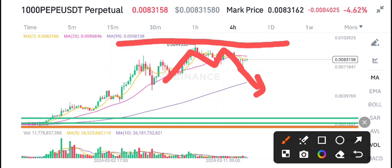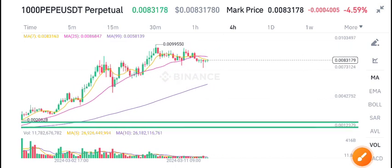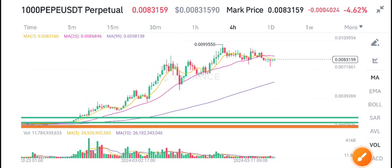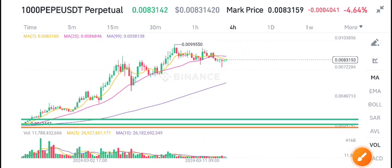So currently I'm expecting a dump in PP coin. If you look at the volume below, there is no good volume — the volume is also looking bearish. That's why I'm bearish about PP coin.